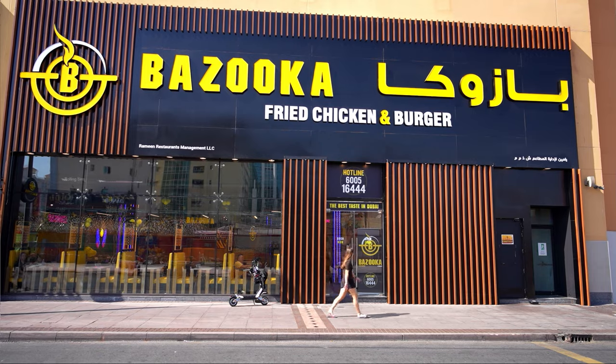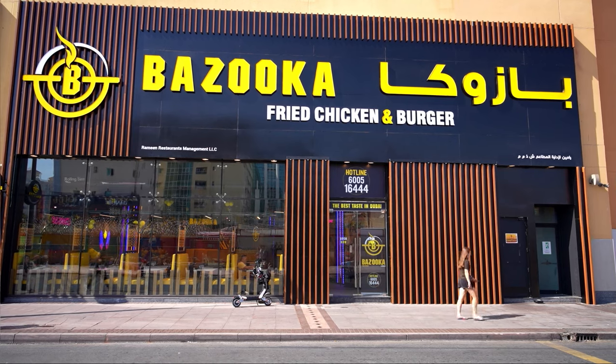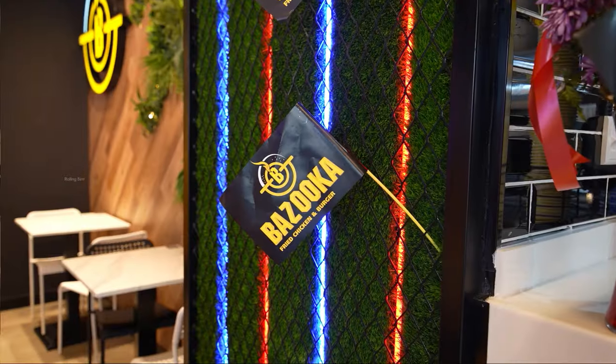Hello friends, how are you? Here in Dubai, Deira, Bazooka is a food spot for fried chicken burgers. In Egypt, there are 60 branches. This is the first time in Dubai — we opened this branch on January 3rd.